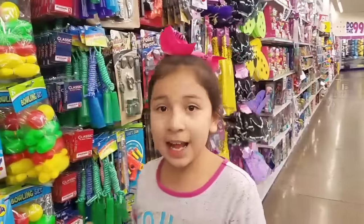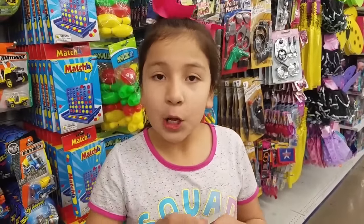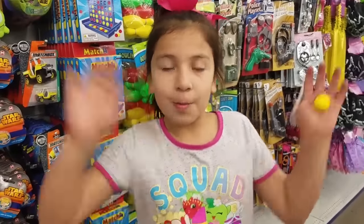So that's all the squishies that I found today. I saw some of you guys want me to go to Dollar Tree and find all your squishies there. Hope you enjoyed today's slime and squishy hunting video. Bye!